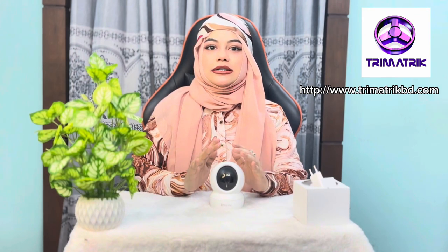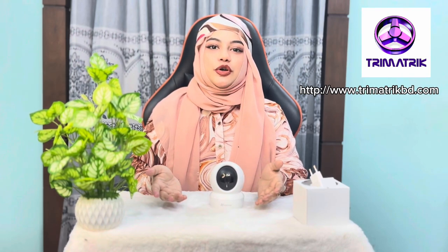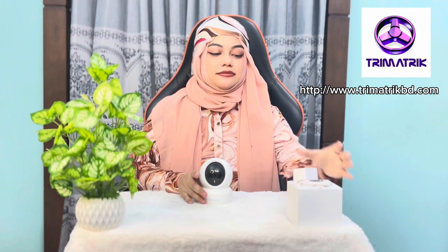This is a night vision camera. This is also a 2-way talking communication system, meaning communication can go both ways. This is your adapter,